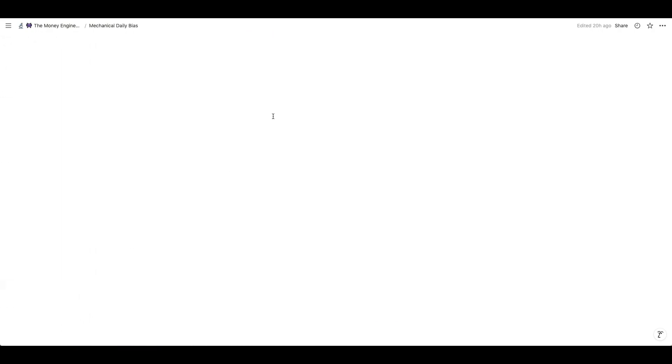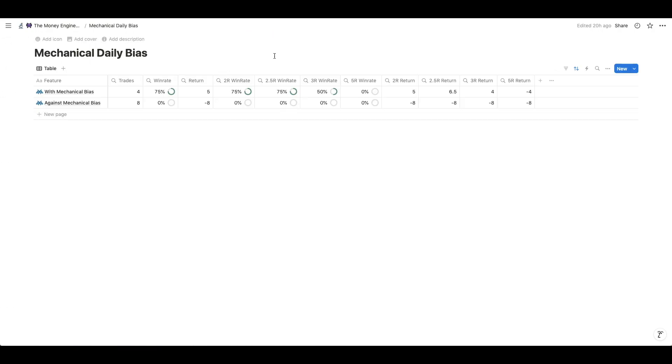It is by implementing a daily bias — but not any daily bias — a mechanical daily bias, which is very difficult to do most of the time. Look at the results: if you're going against my mechanical bias, you will get a 0% win rate. But if you follow my mechanical bias, you'll get a return of 5R. And if on top of that you apply a 2.5R target instead of the specific 2R, you can get 6.5R in return with a 75% win rate.